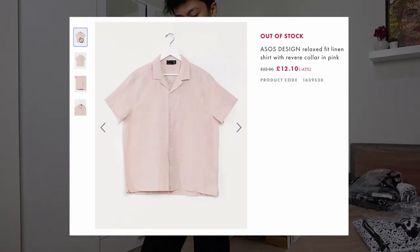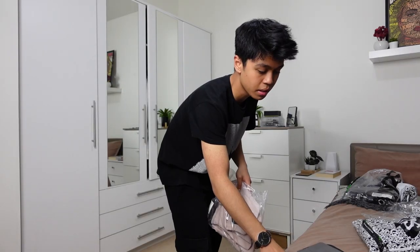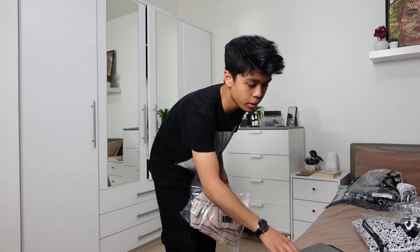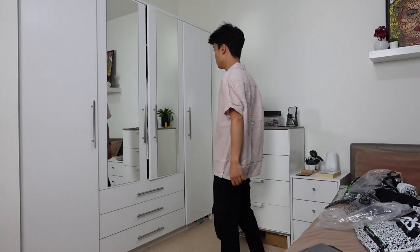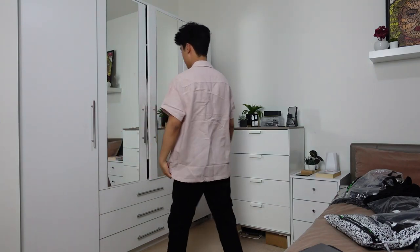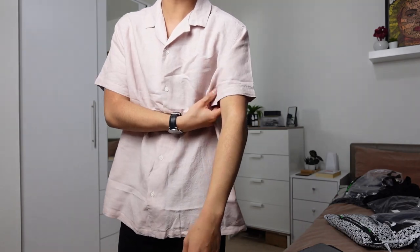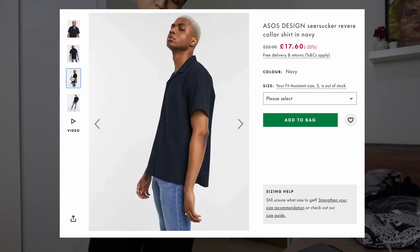First up from the new packages, I have this ASOS Design oversized linen shirt with a revere collar in pink. I don't really have a lot of pink items in my closet mainly because I feel like I don't really pull it off. It's quite a bright color for me. It's a bit big and I don't really know how to feel about it — the collar points really high up, and it's also a very itchy material. There's a large gap at the front. I'm bringing this one back.